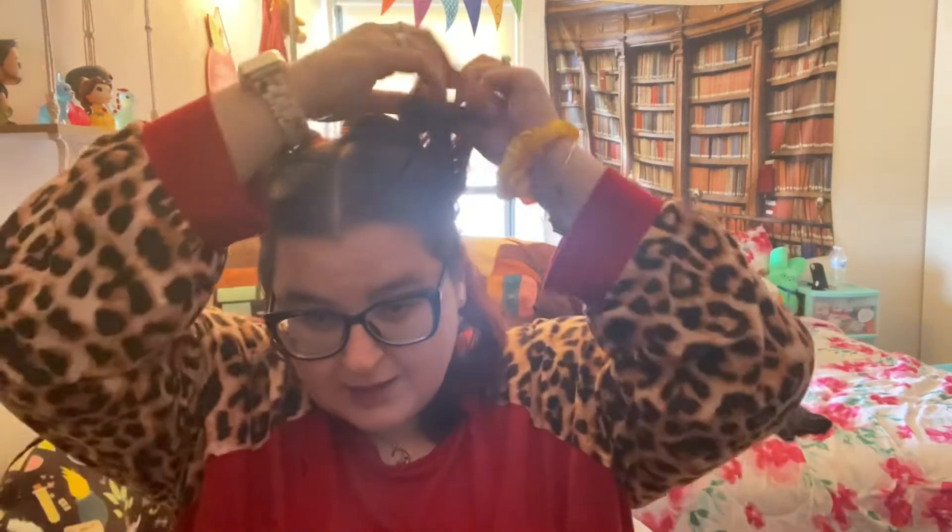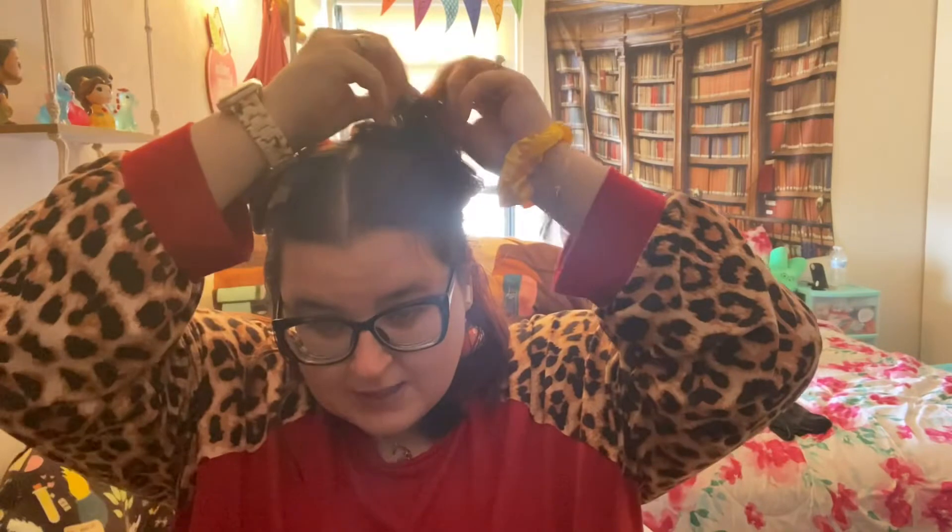Hey guys, it's Yoga Lashley here with a quick little video. I just got done food shopping with my mom. My hair was kind of cute but the wind messed it up a little because it's really windy. I tried doing a cute little half-up half-down space buns look — let me know if you like it.